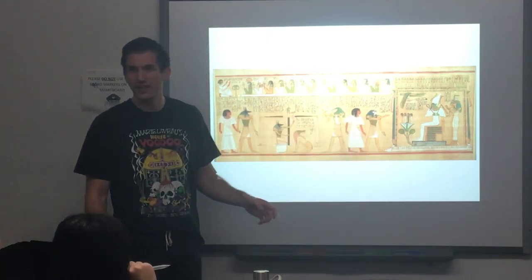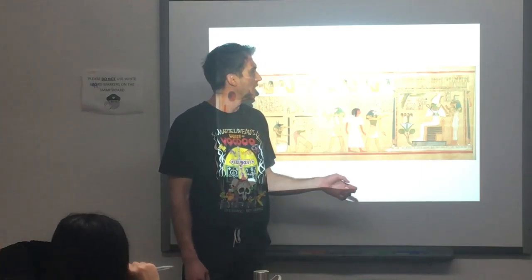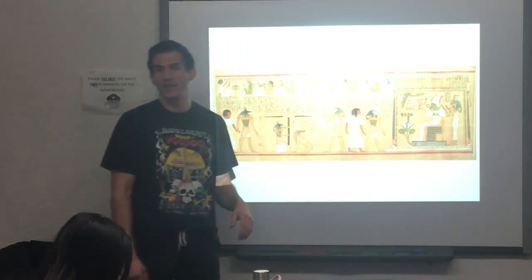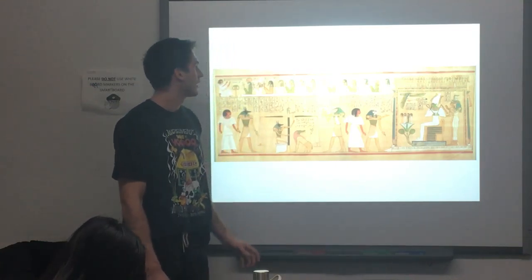Then Horus will take him. Horus, the god of wisdom, will take him to Osiris, who is the chief god, and Osiris will decide in the end if Hunefer is going to pass the test and get eternal life.